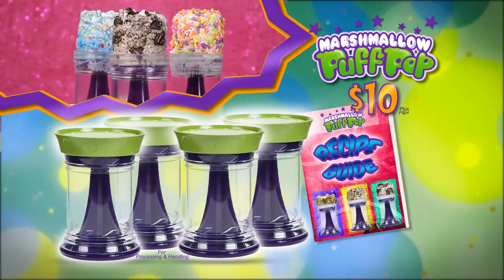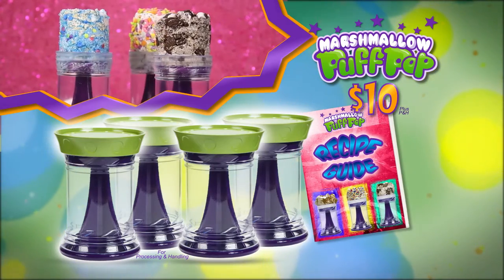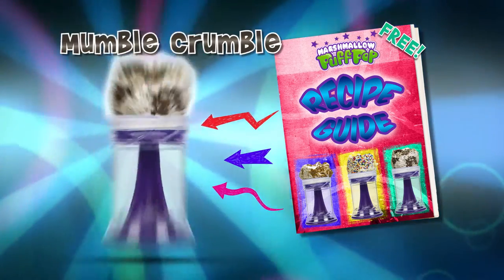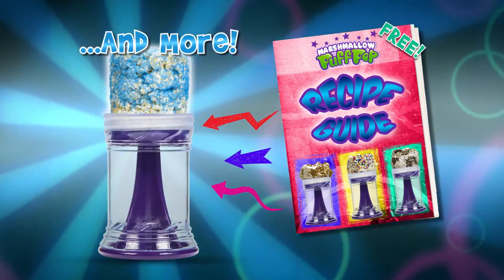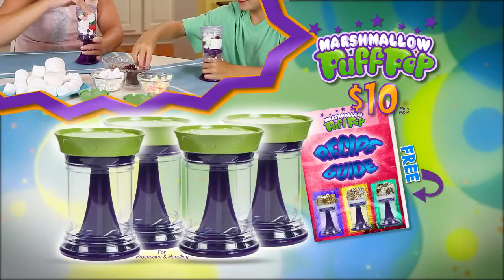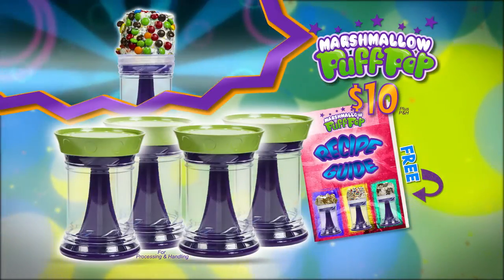...we'll also send you the Marshmallow Pop Pop recipe guide! To make fun recipes like Muddy Sneaker, Magic Rainbow, Mumble Crumble, and more, free with your paid order! You get it all for $10!